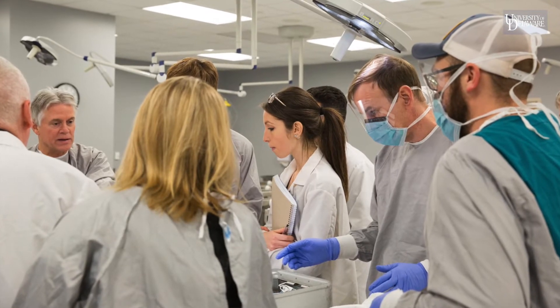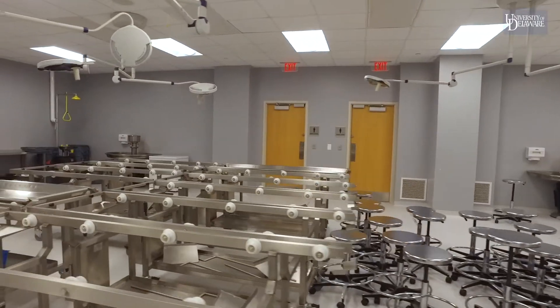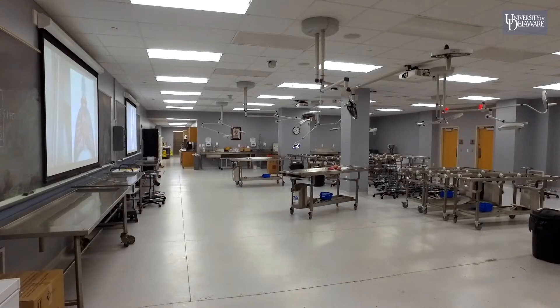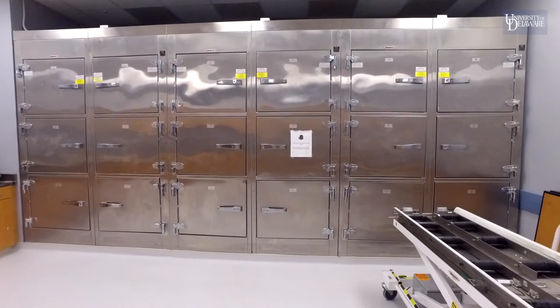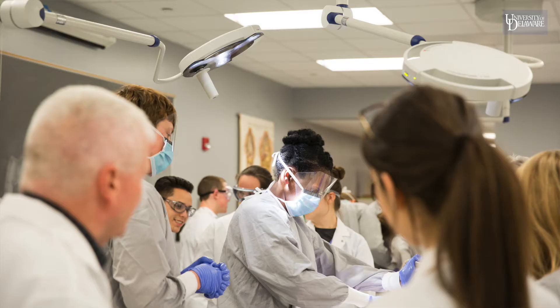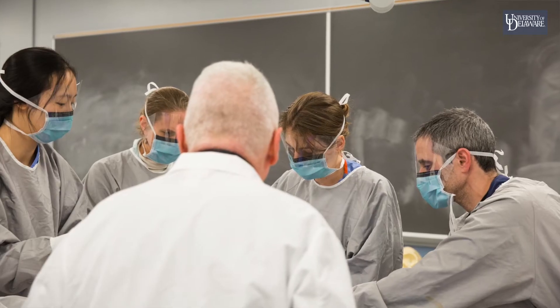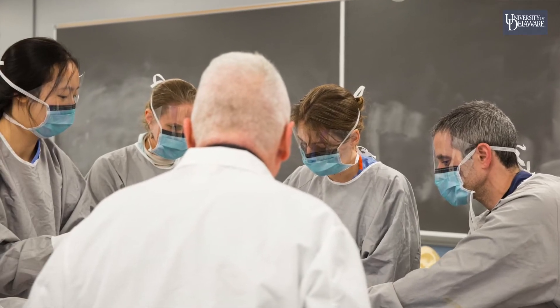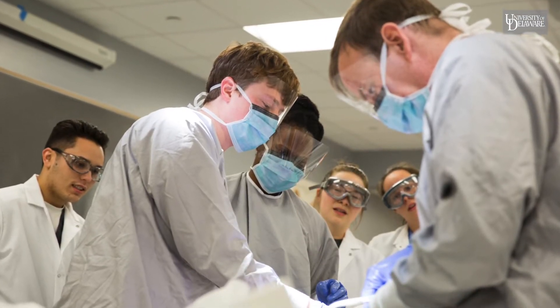Medical residents also come here sometimes to practice surgical procedures on the cadavers. The first topics in the human anatomy class are laboratory safety and respect for the individuals who have donated their remains so that we can learn. We are deeply grateful to those individuals and their families. You can learn a lot from textbooks and physical models and computer animations, but there's nothing like studying the real human body. You get to touch and feel and see how the brain fits into the cranium, and how the ligaments hold the shoulder joint together, and a million other things.